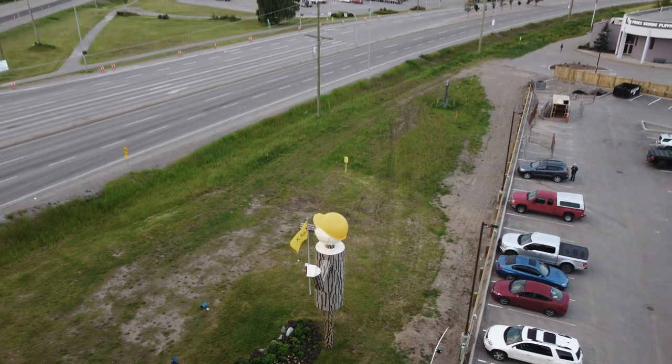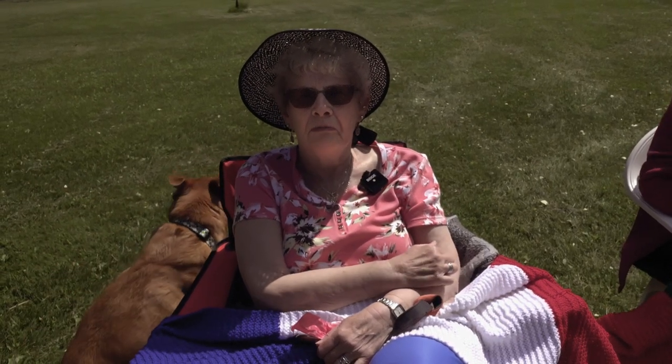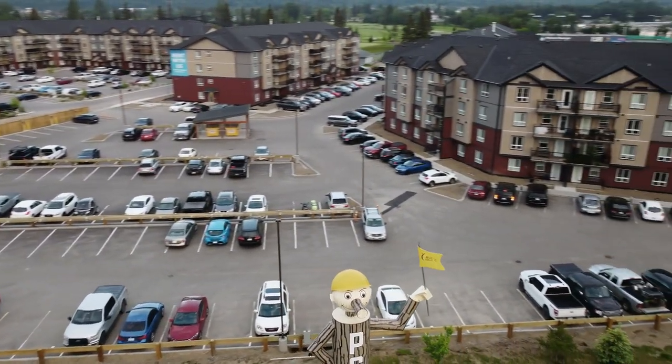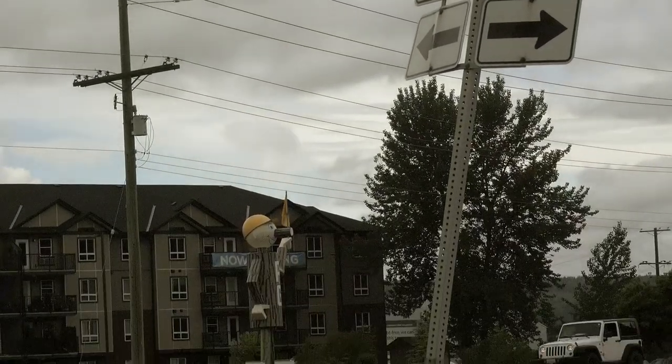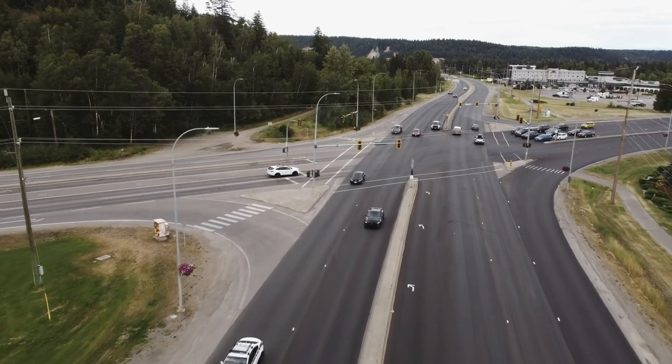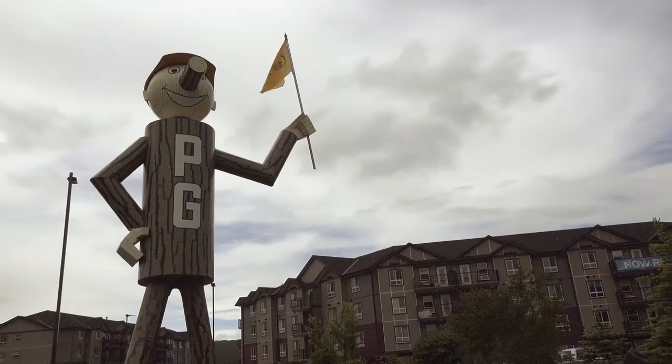What does the future hold for Mr. P.G.? These ladies think the city should find him a better home. He's sort of isolated where the public can't get right up to him. It would be nice to go visit him because he's been such an icon. There's a lot of construction taking place around him as the city grows. It's difficult right now to snap a great picture, so it'd be great if he moved across the road where you could capture more of Prince George's natural beauty. Every time I look at him, I think, this is the guy that really depicts what Prince George was, and where it's come from, and where we are today.